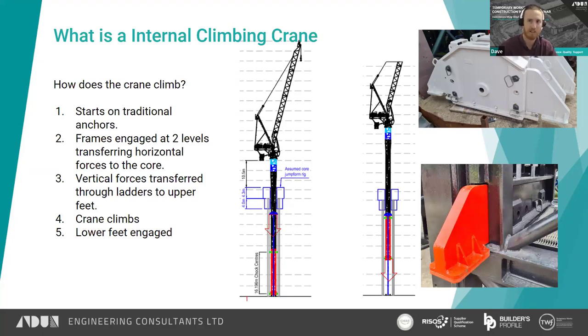This process was repeated as the structure got taller — I think it was about ten climbs for TC1 in the end. Every few weeks as the jump form rig moved up and started to get close to the top of the crane, you'd climb the crane up, allowing progressive construction of the building.